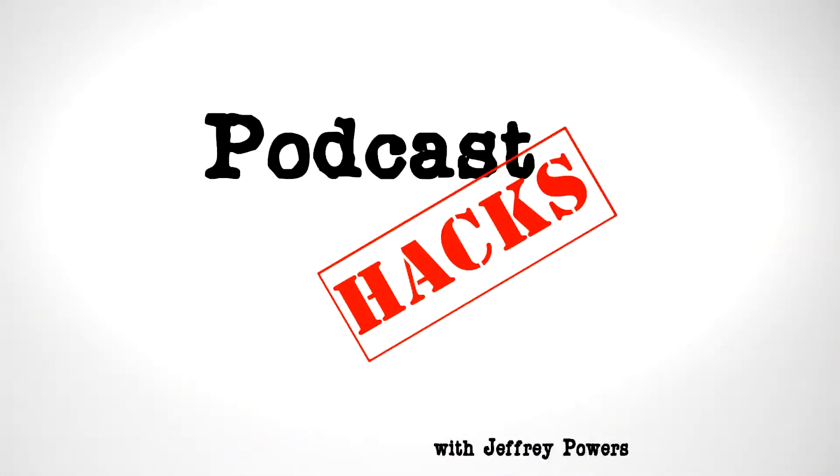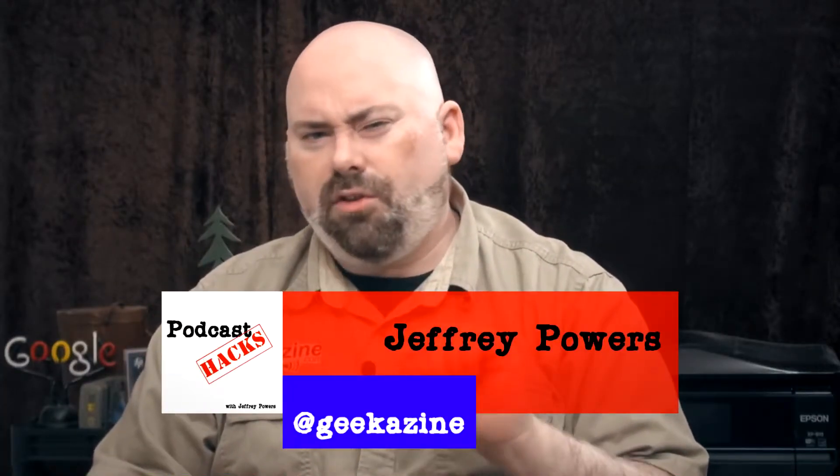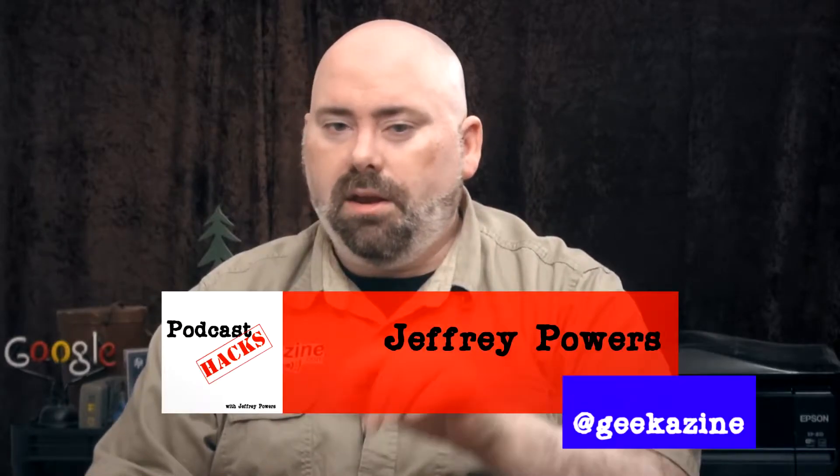Slow down your talking? A metronome might actually help here. Next, on Podcast Hacks. Hey everybody, Jeffrey Powers from Geekazine with another podcast hack. If you feel like you talk too fast when you're podcasting, here's a great way to slow your speaking down.